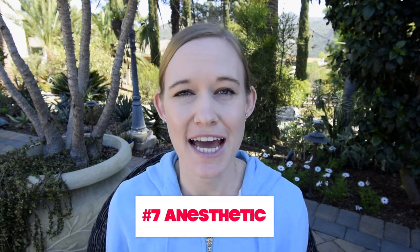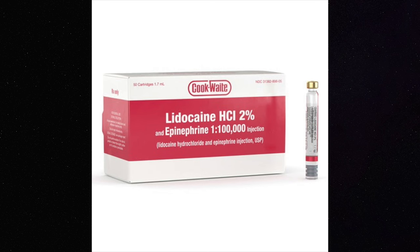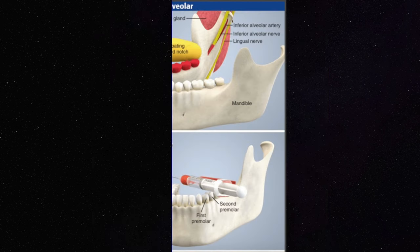Number seven: local anesthetic. When getting a filling done, most likely you will be numb for that procedure. In certain cases the dentist may numb your lower jaw — we call that a block — which also numbs half of your tongue and half of your lip. Having the tongue numb really suppresses that urge to gag. Your dentist may also numb the roof of your mouth, which will help a lot.